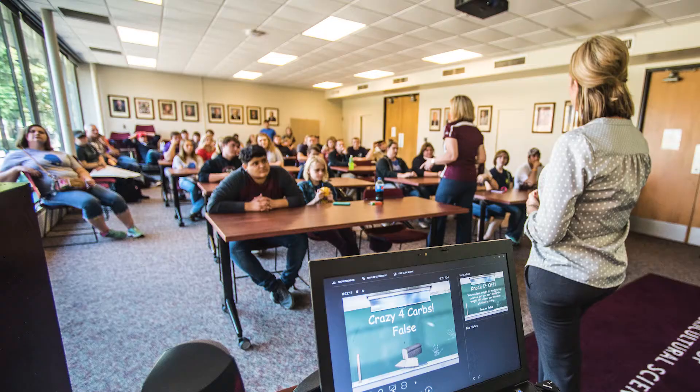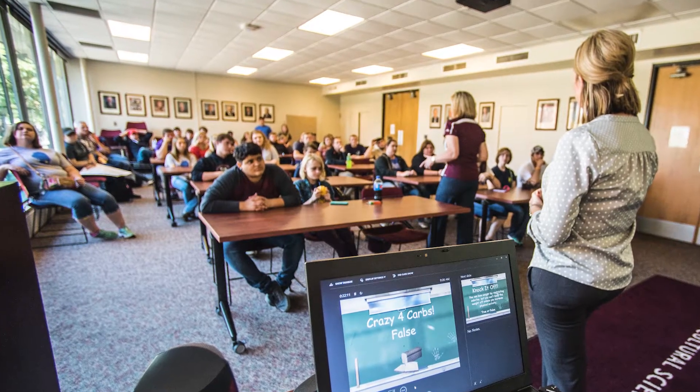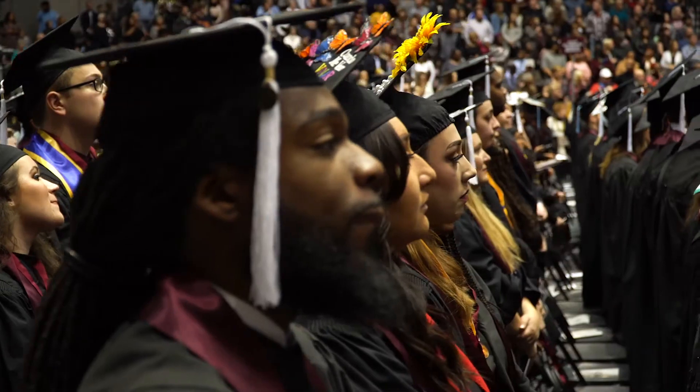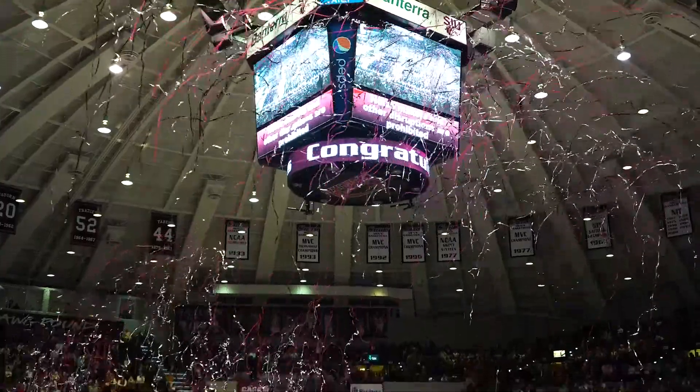The Human Nutrition and Dietetics Program has many features students are looking for in a major. We're a fully accredited program — in fact, we've been accredited for the past 30 years. Our program provides a variety of teaching techniques to accommodate all learning styles, and our students graduate within three years of starting the program. Many of our students have grade point averages higher than the average SIU graduate.